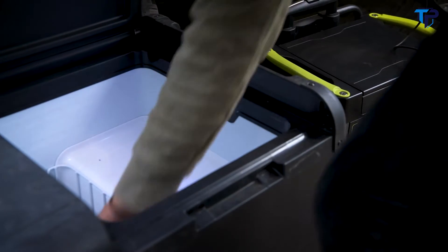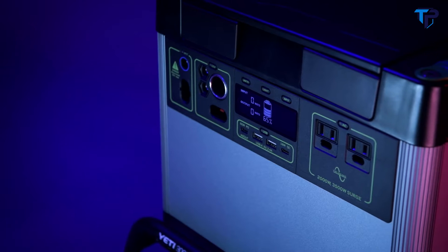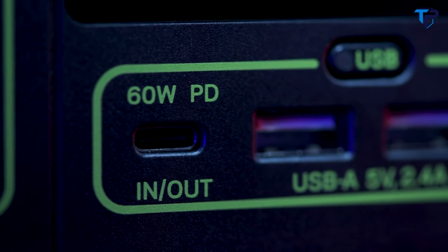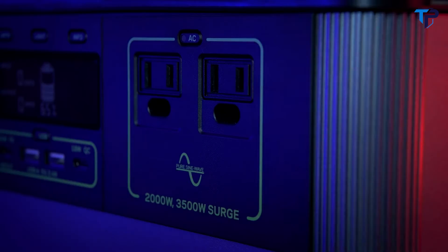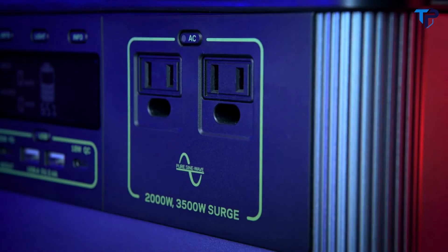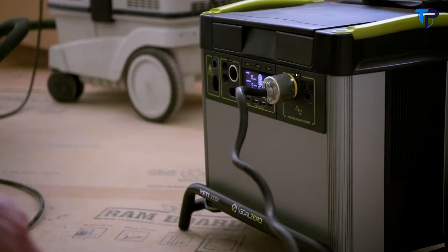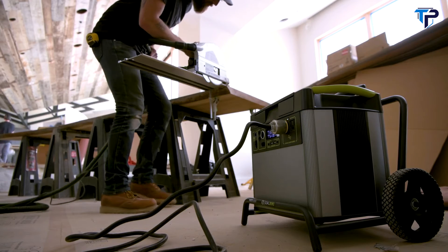The Yeti comes ready to power a wide range of devices with an array of port options, including a fast-charging 60-watt USB-C power delivery port. Two AC ports with a powerful 2,000-watt AC inverter allows you to run power-hungry devices and appliances with confidence.